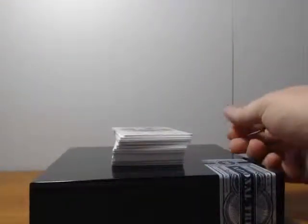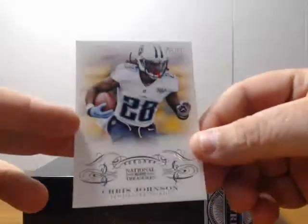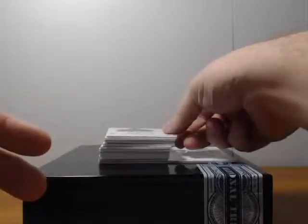Alright, first card: Chris Johnson, thirty-nine of ninety-nine.